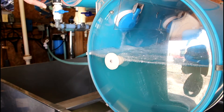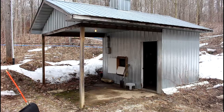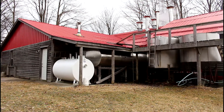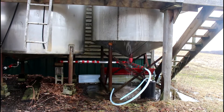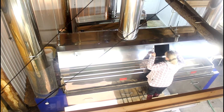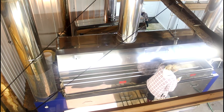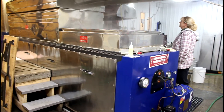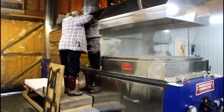A vacuum system is used which draws the sap to the pump house. It is then sent into one of two holding tanks and then through a reverse osmosis machine, which removes some of the water before it enters the evaporator, where it is processed into syrup. The water that is removed is then reused to clean up the machines and lines at the end of the season.